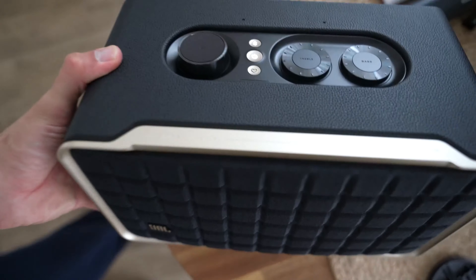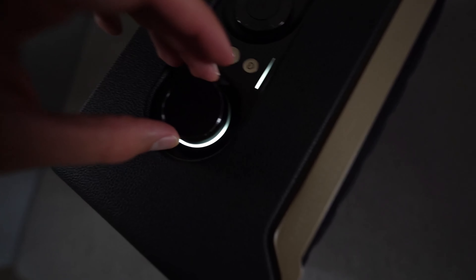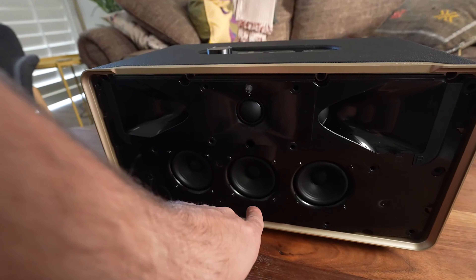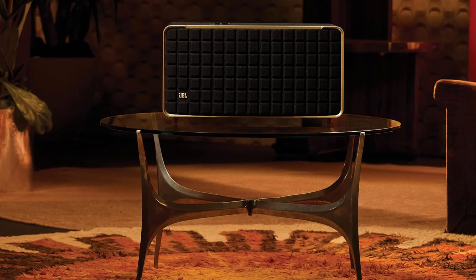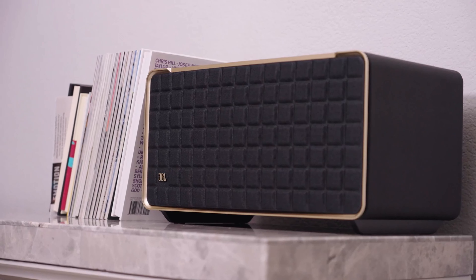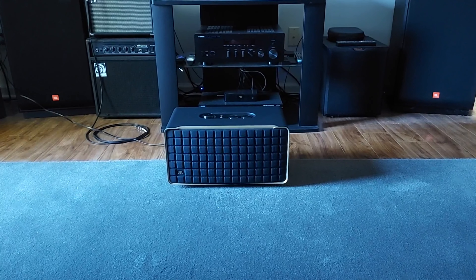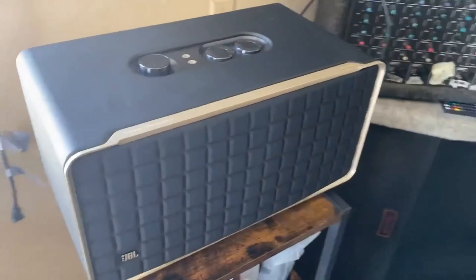With an IP67 rating, you can even take it in the shower without worrying about damaging it. The Stormbox Micro 2 may suffer from some distortion at higher volumes, but at this price point, it's a minor quibble. If you're on a tight budget, this speaker is an absolute steal. With its unbeatable combination of portability, sound quality, and affordability, the Tribit Stormbox Micro 2 is the perfect choice for anyone looking for a great Bluetooth speaker on the cheap.